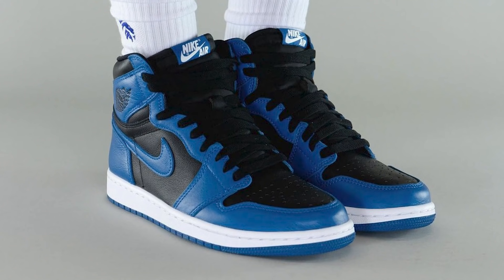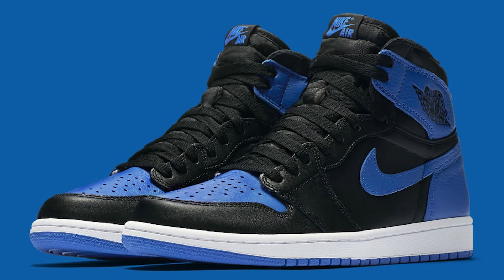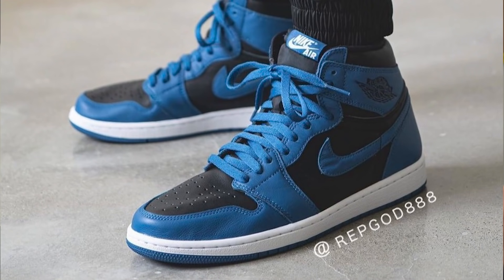First up, dropping January 22nd for the retail price of $170, is the Air Jordan 1 Marina Blue — or Dark Marina Blue. This sneaker definitely resembles the Air Jordan 1 Royal, which was actually my first ever Air Jordan 1. I wasn't always a big fan, I thought they were kind of basic, but my boy Doc told me to grab a pair of the Dark Royals, and I never looked back. The color blocking features royal blue around the toe cap with a little bit of black, and they switched up the laces to blue to keep it from being too repetitive.